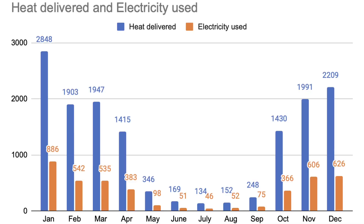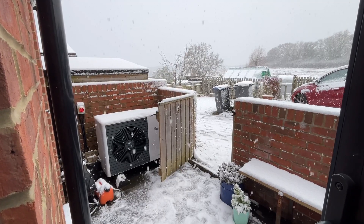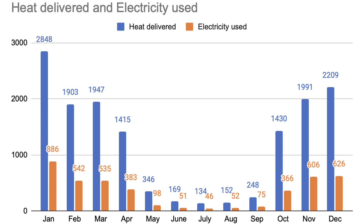We need more heat in winter months, so our electricity demand varies substantially month to month. Here's a graph of monthly heat output and electricity in — heat in blue, electricity in orange. In January, we delivered nearly 2,850 kWh of heat and used 886 kWh of electricity. In February, March, and November, the heat pump delivered just under 2,000 kWh of heat for around 550–600 kWh of electricity. In December, 2.2 megawatt hours of heat for just over 600 kWh of electricity. April and October delivered over 1,400 kWh of heat for around 375 kWh of electricity.